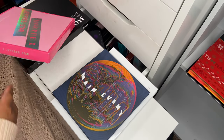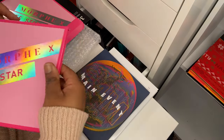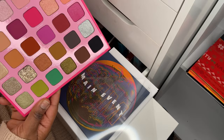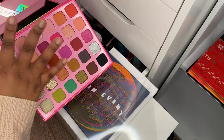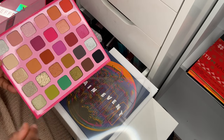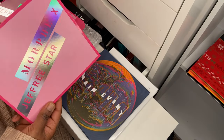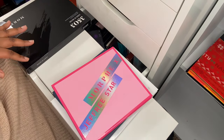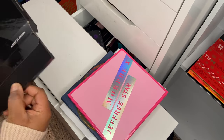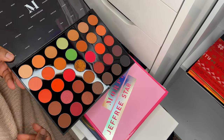Next up is the Morphe x Jeffree Star palette — I picked this up for next to nothing. Reviews are always mixed — some people like the formula, some don't. I was mainly hunting for the green shades at the bottom; I don't really care much for the pinks. I bought this after Morphe announced they no longer supported Jeffree Star and slashed everything on their website — I picked it up for like a tenner.